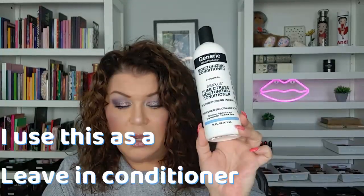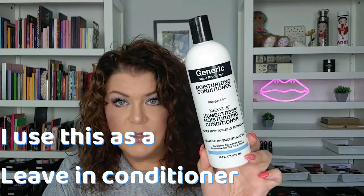I got the Curl Smith on sale — it was either $15 instead of $30 or $12 instead of $24, around Black Friday. I like it, it's good, but I probably won't repurchase it just because I already have my favorites. I also have the Generic Value Products Moisturizing Conditioner, which is a dupe for the Nexxus Humectress Moisturizing Conditioner — that one is a holy grail, ride-or-die. I will not be without it.